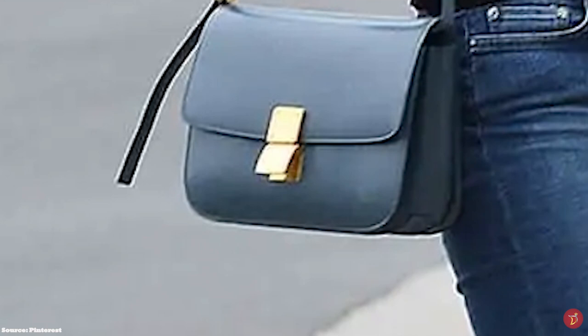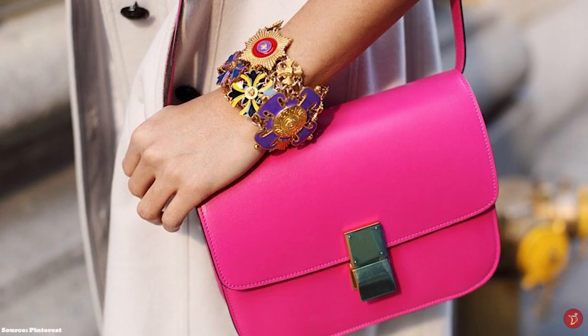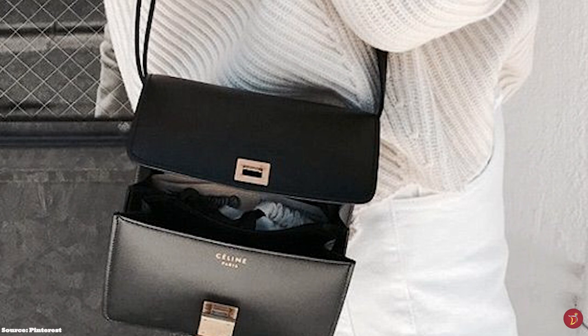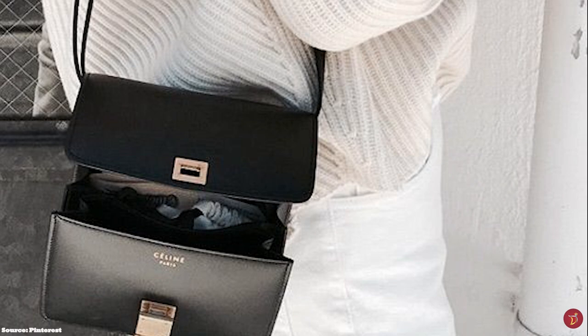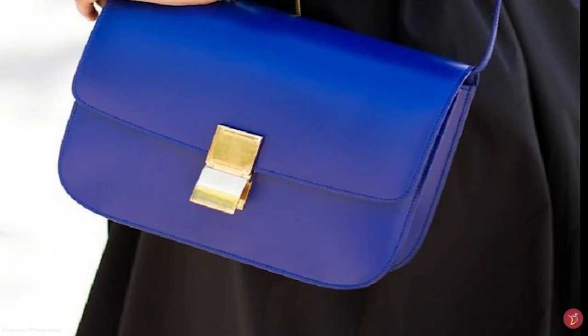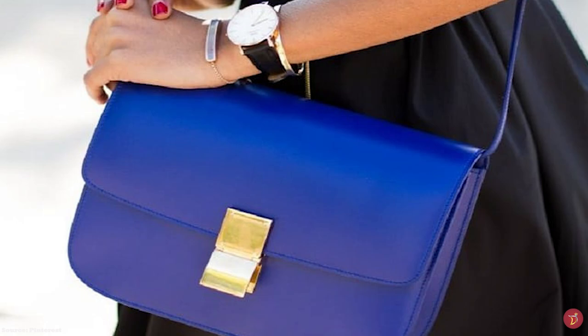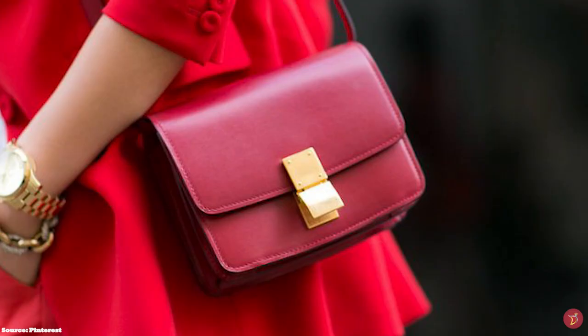The Celine classic bag is meticulously crafted with a front flap that opens up to a lambskin lined interior and an accordion style structure, with the interior partitioned with soft leather interiors in three different compartments. The bag also features a long zipper pocket and a small zipper slot for your essentials. The Celine classic features a strap that is both removable and adjustable, making the bag multipurpose — it can be carried on the shoulder or as a crossbody.